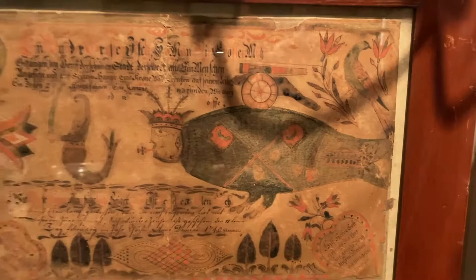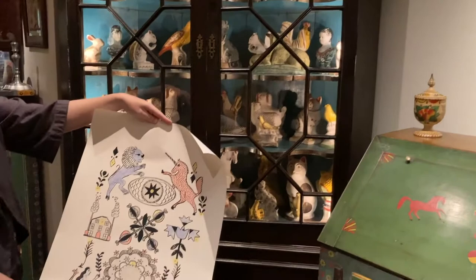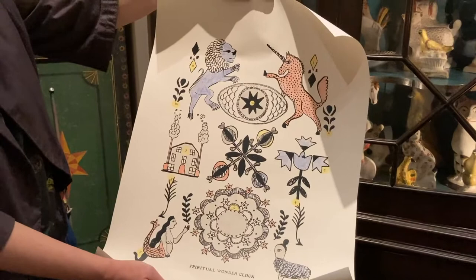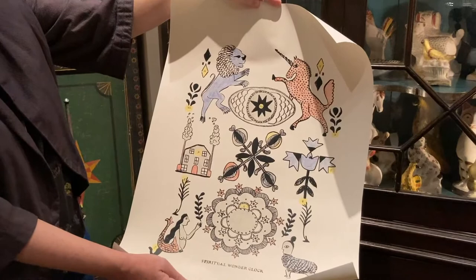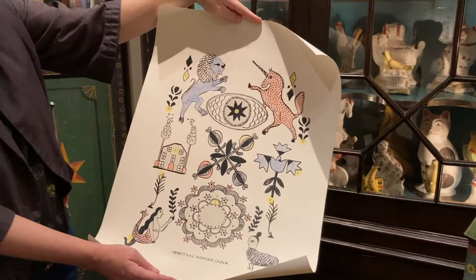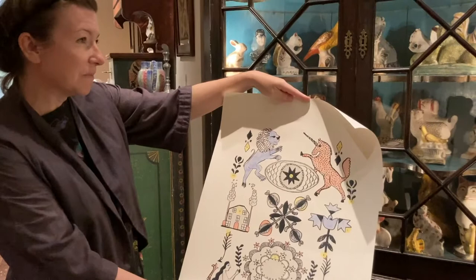Here I wanted to show you our spiritual wonder clock. It actually comes from a Pennsylvania German house blessing which was meant to be hung on the wall. It had the hours of the day listed with numbers, and there were admonitions or spiritual meditations — religious words for the family to think about on the hour. We've made a modern version and our admonitions are more like idioms and terms of phrase that we think offer something to really think about.